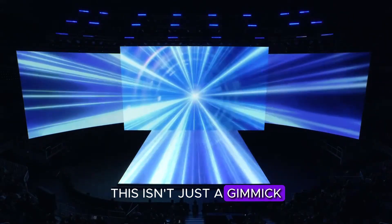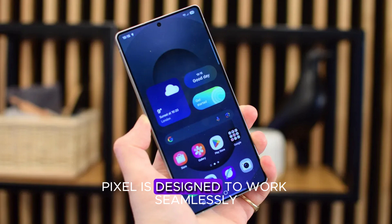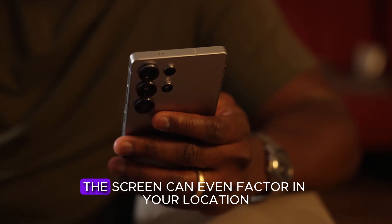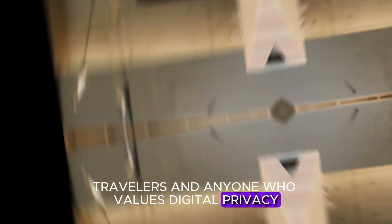This isn't just a gimmick — it's a serious leap in display technology. Samsung's implementation of FlexMagic Pixel is designed to work seamlessly with OLED panels, enhancing both security and user convenience. The screen can even factor in your location and surroundings, making it ideal for commuters, travelers, and anyone who values digital privacy.